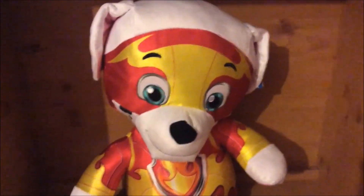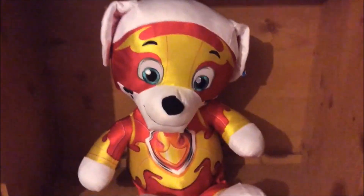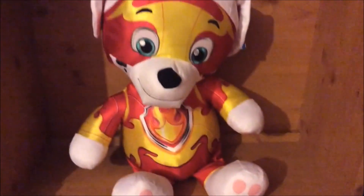And today, as you can see, I have quite the toy I'm going to review. This is the Paw Patrol Mighty Pops Jumbo Marshall Plush, because somehow a regular Marshall plushy just wasn't enough to satisfy me.